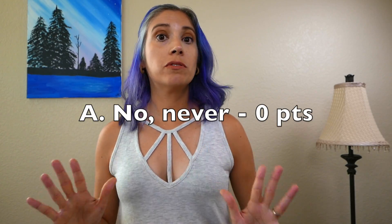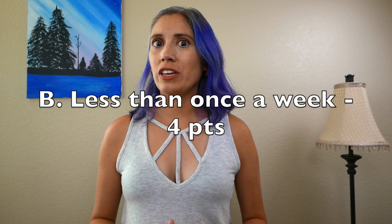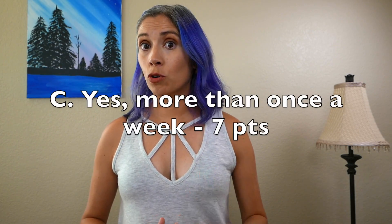Question number one: Do you ever have occasions where you cannot control your gas? A — No, never: zero points. B — Less than once a week: four points. C — Yes, more than once a week: seven points.